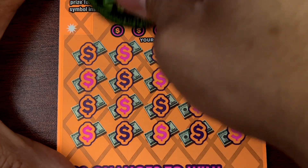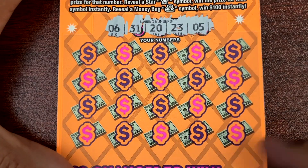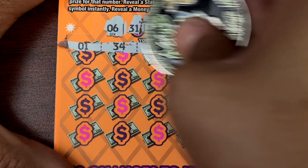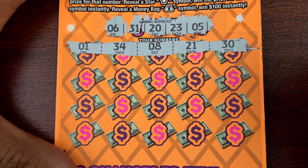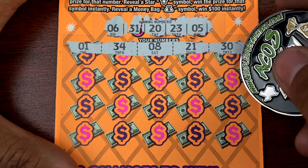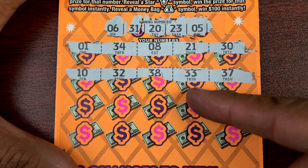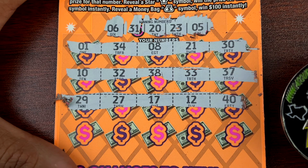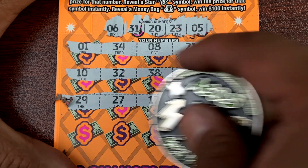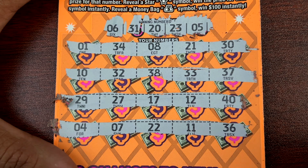Alright, we got a 6, 31, 20, 23, and a 5. Then 1, 3, 4, 8 — nope. 10, 32, 38 — nope. 29, 27, 17, 12 — nope guys, nothing. Last row: 4, 7, 22 — one off — 11, and 36. Wow, 4 in a row and there was nothing.